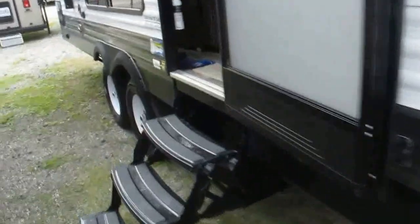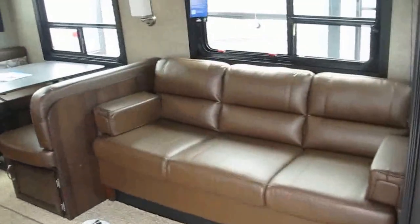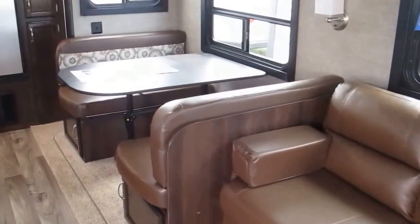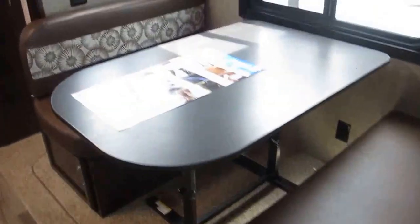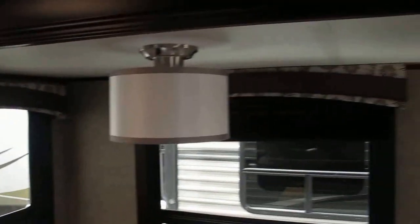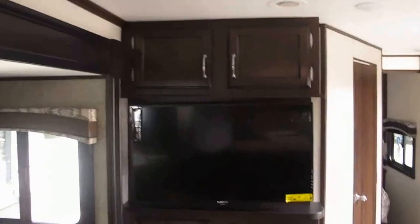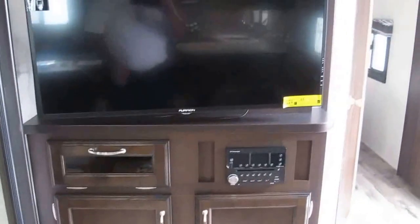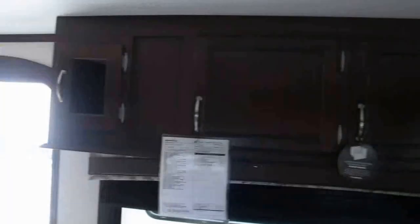Alright, let's take a look on the inside. Sofa sleeper, dinette booth — the table collapses and forms additional sleeping if you have any occasional overnight guests who want to come camping with you. Amish handcrafted woodwork throughout; the camper is made in Middlebury, Indiana, real close to the Notre Dame campus. It comes with a Furion flat screen with a multimedia center which is CD, DVD, MP3, and ducted heat and air throughout.